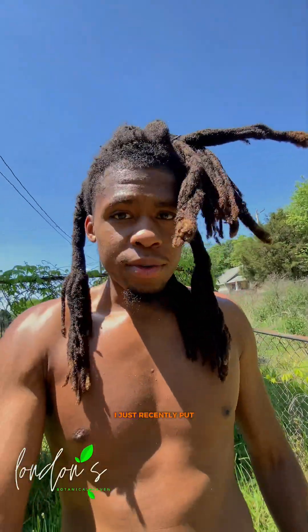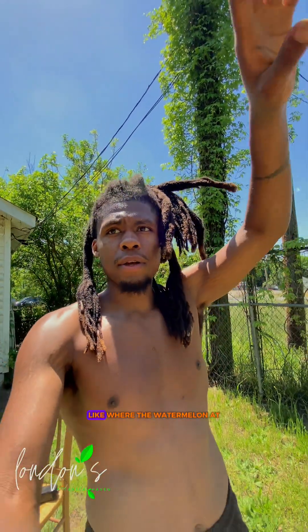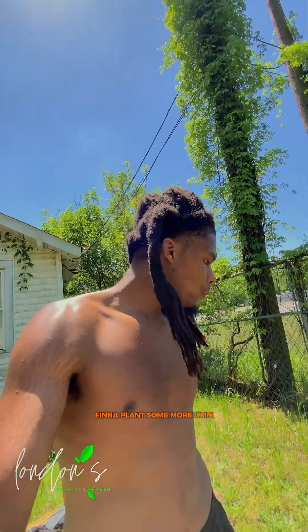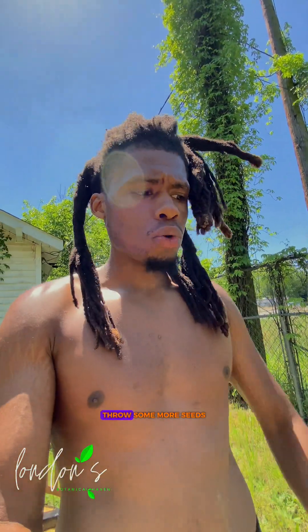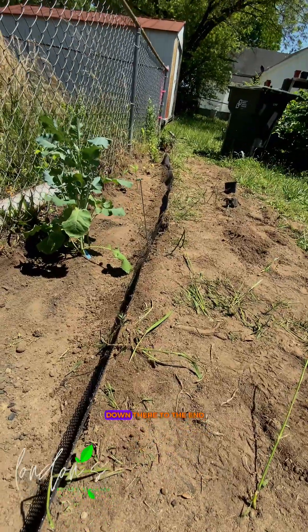As y'all just seen right there, I just recently put up a fence. I gotta get some more because I gotta fence where the watermelons are at. I'm gonna plant some more, throw some more kale seeds out over here, and whatever else I got. The little fence will go all the way down there to the end.